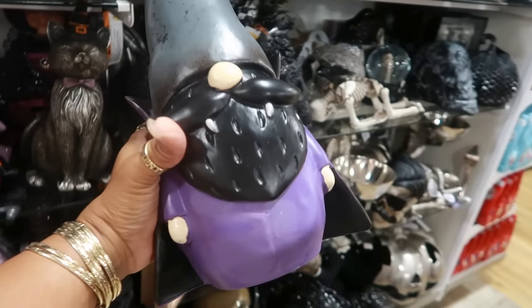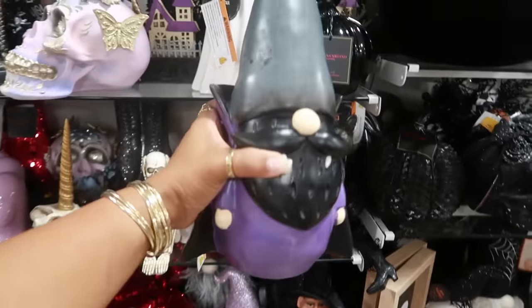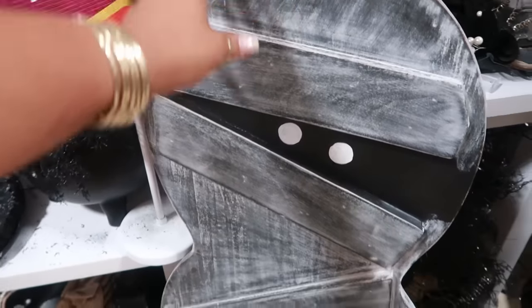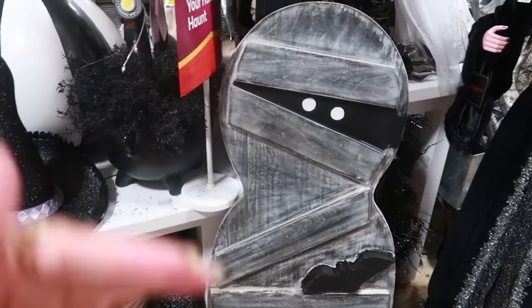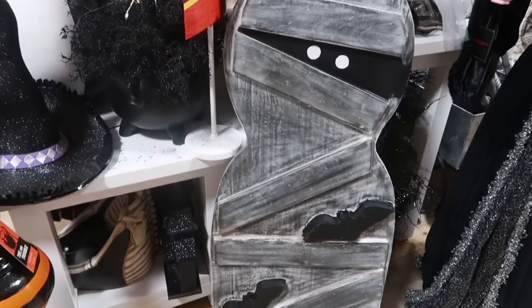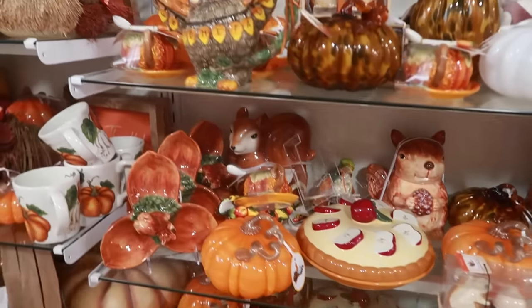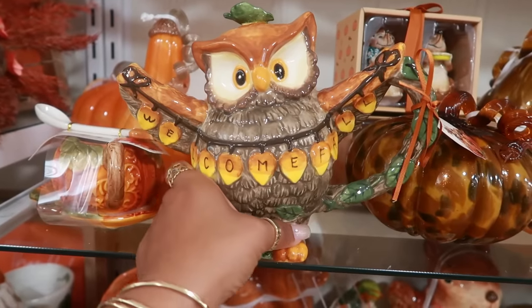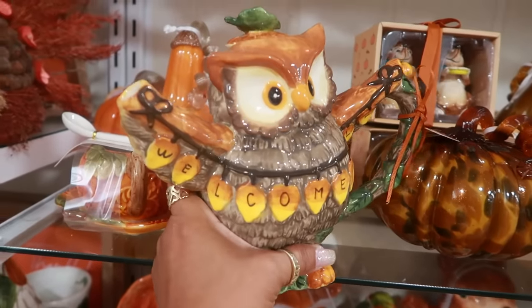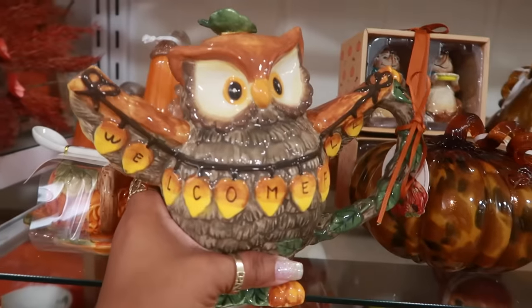Oh look at that gnome with his fangs — $15. And look at this stand right here for $50. It has a thing in the back so you can lean it — kind of cool. Oh, that's a teapot! It says 'Welcome Fall.' How cute and very creative — $25 by Blue Sky.